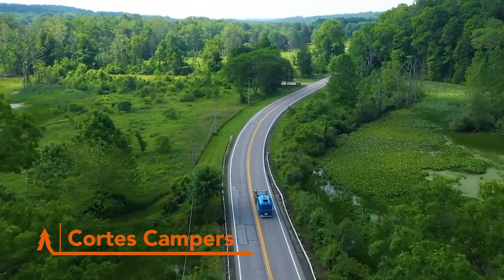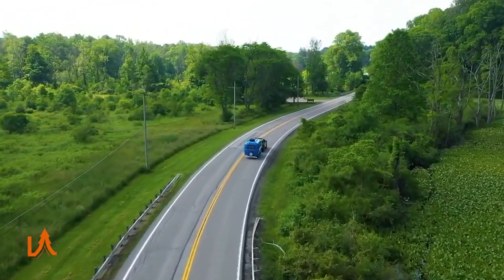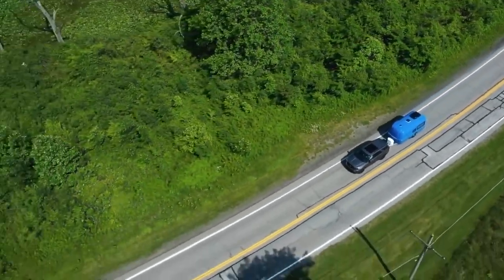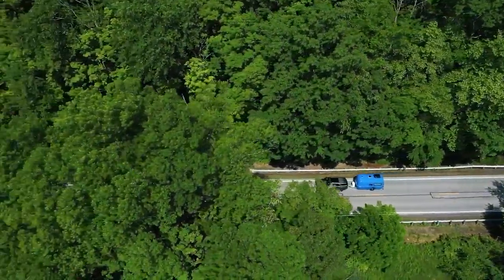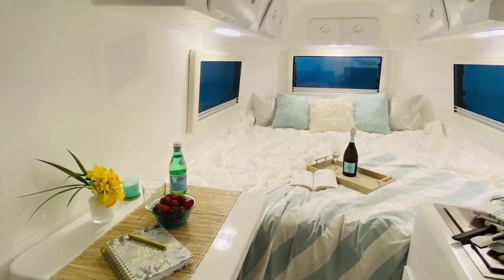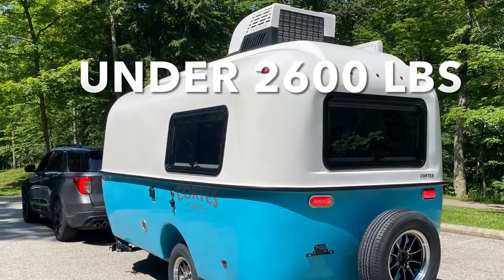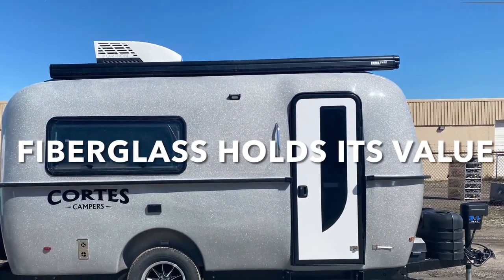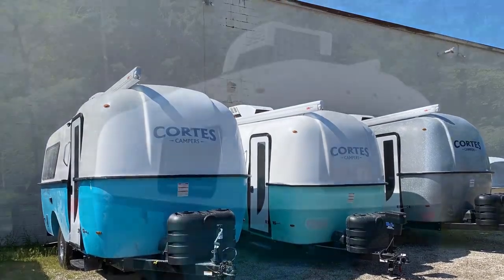Cortez Campers are the future of travel trailers. These true four-season trailers are lighter, stronger, and smarter than anything you've ever seen, and they're built to conquer whatever the great outdoors throws your way. Cortez Campers also offers an innovative axle-less independent suspension for a smoother off-road ride and easy maintenance. They come decked out with built-in Furion appliances, an entertainment center, and double-pane acrylic adjustable windows. Made with cutting-edge materials and next-gen manufacturing, they feature high-end components and state-of-the-art fiberglass composite technology — practically indestructible and built to last a lifetime.